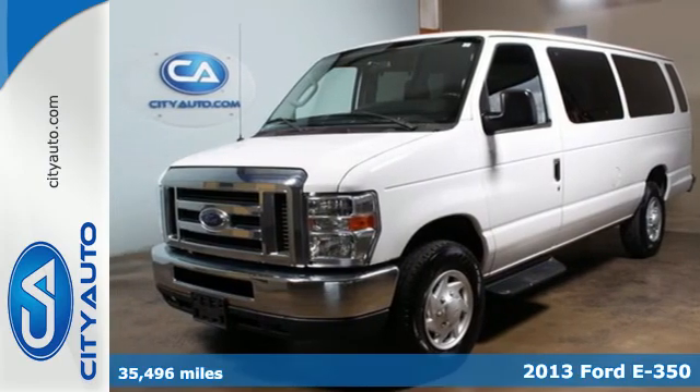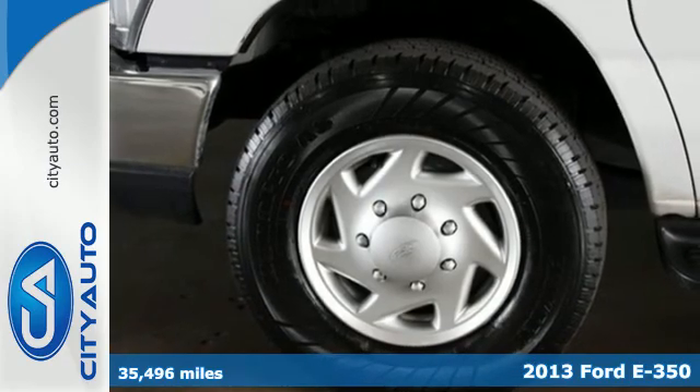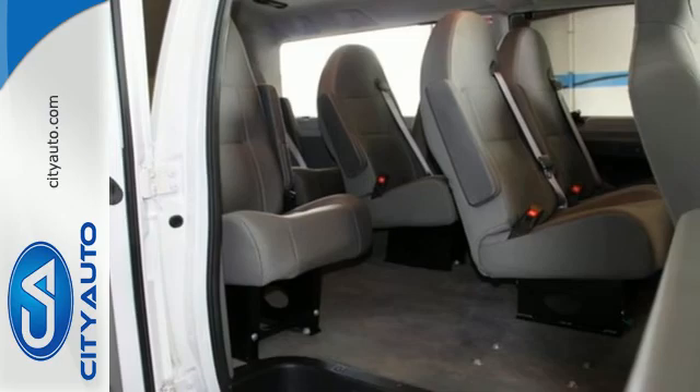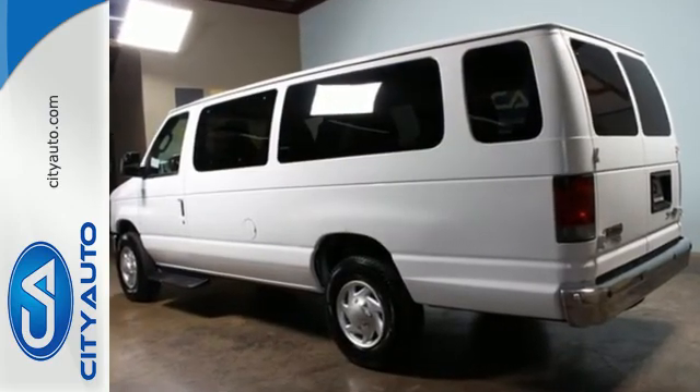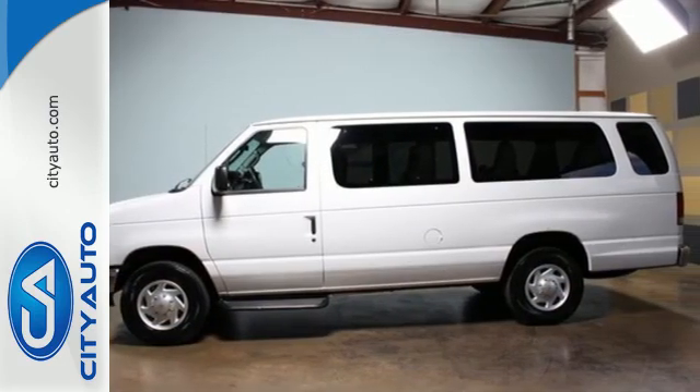It's a 2013 Ford Econoline. This van will work hard to make your life a lot easier. It is always on the job, with plenty of space to shuttle just about whatever goods you need to carry. Plus, you'll be comfortable with the air conditioning and tilt steering wheel. This van is ready to move. Come see it today.